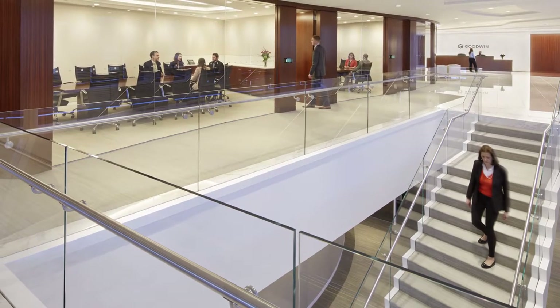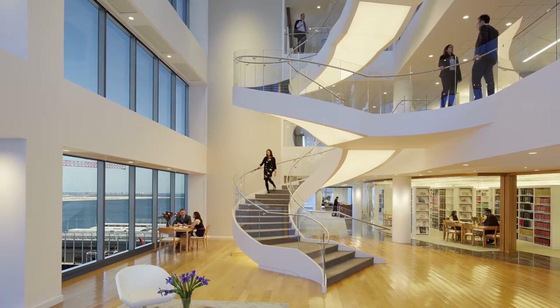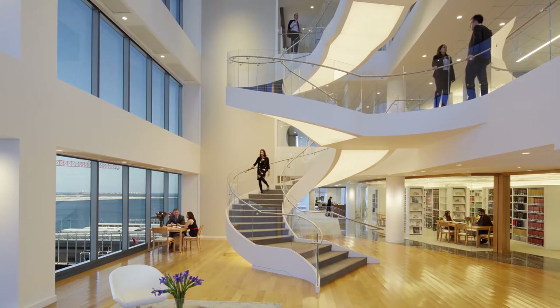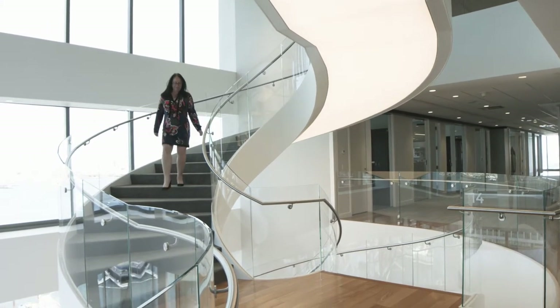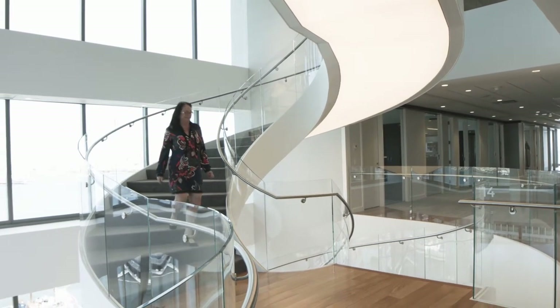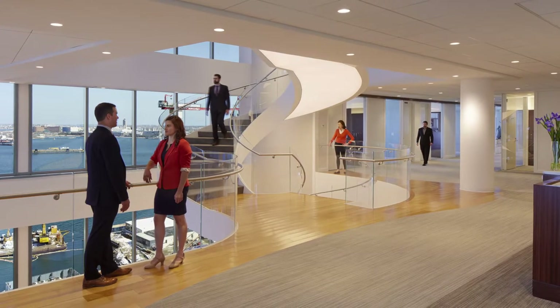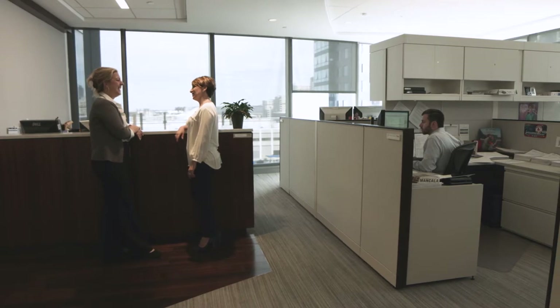It was my objective to create a space where people will not only run into each other, but want to run into each other. As you can see, we built this communicating stairway that travels through the space. We put it on the window line so people want to walk up and down the stairs here. The stairway really functions as our main street, bringing employees together, bringing different departments together. There's a specific business reason for doing that — you want the lawyers and staff to interact with one another and make connections that lead to other business opportunities and growth.